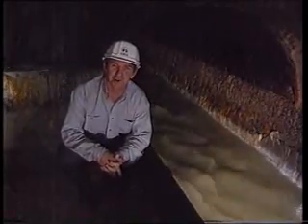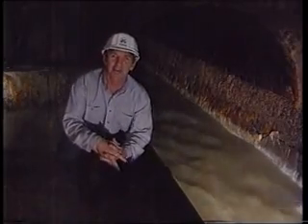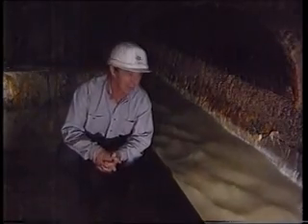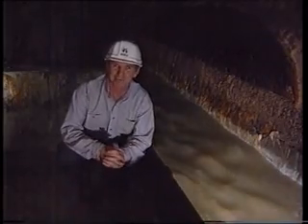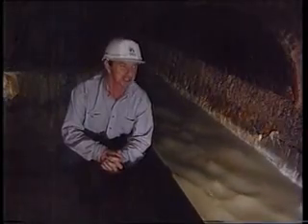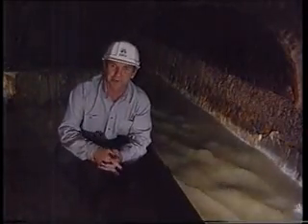I'm in the Bondi sewer, 50 meters underground. This is the main sewer line from the city and eastern suburbs. About two hours ago, all this stuff was a flush in the pan in the central business district. About an Olympic-sized swimming pool of the stuff flows past here every few minutes. It's untreated sewage and it stinks. But in the next system over there, it gets the treatment.